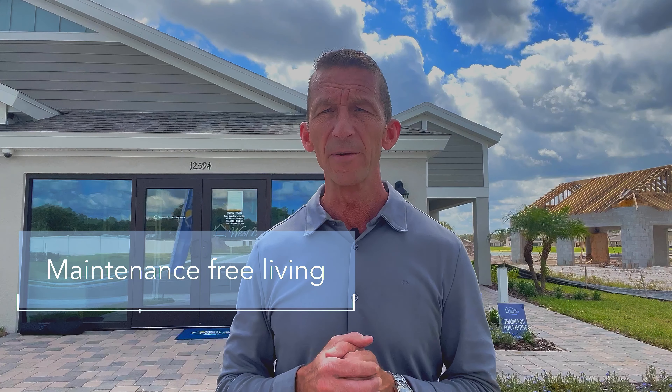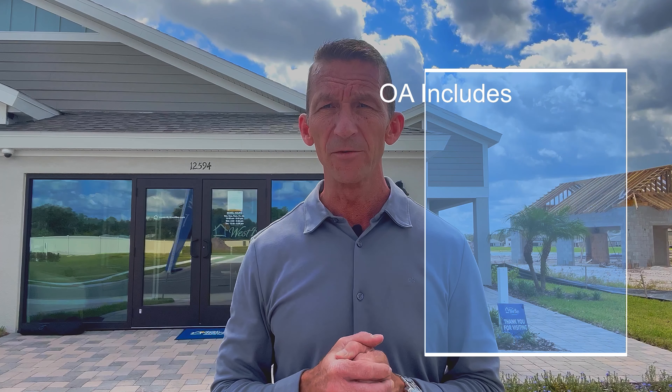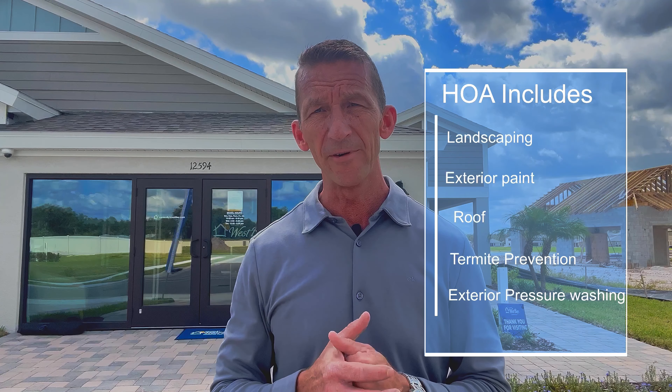All of the homes that they build out here do come with a paver driveway and pavers go into the front door. Once you get inside the house, what you're going to find is very nice vaulted ceilings, all high-end quartz. The home is really just stunning. So without further ado, let's go inside and take a look.